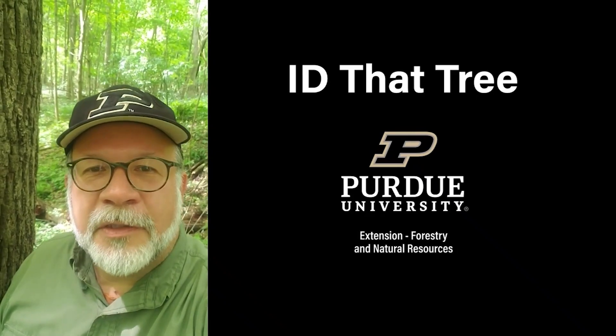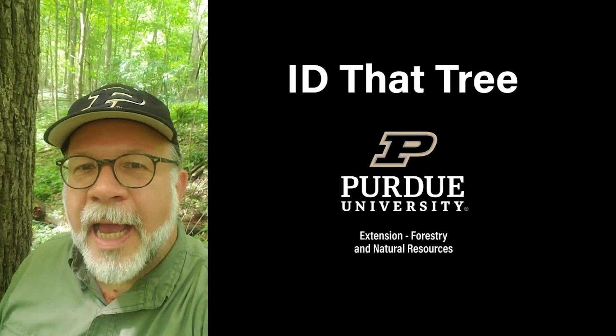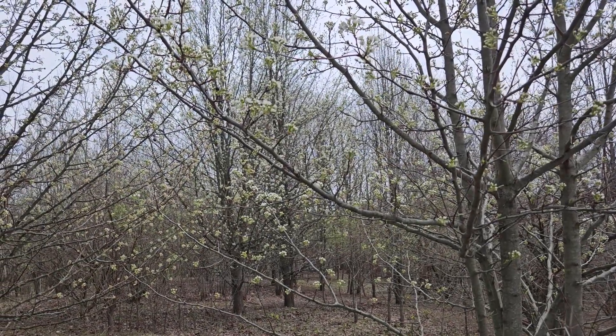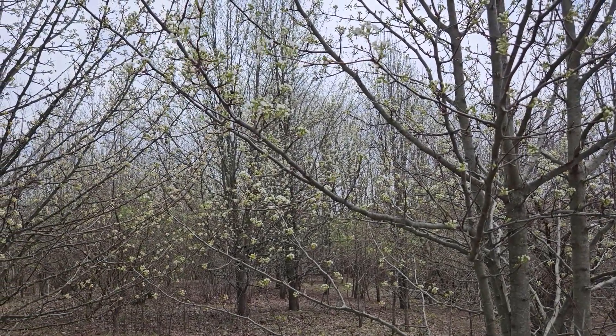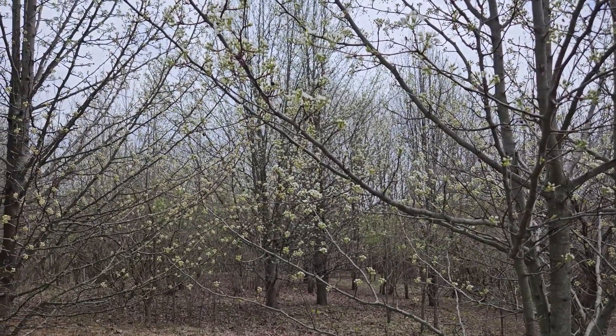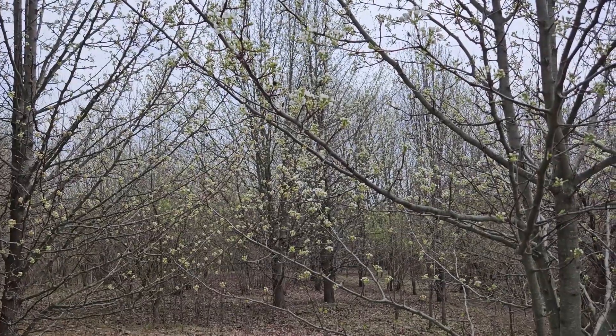This is Lenny Farley, Purdue University Extension Forester. Now let's ID that tree. In this edition of ID that tree, we're going to introduce you to an exotic and invasive tree species that unfortunately is now found quite commonly on the Indiana landscape, and that is Callery pear.